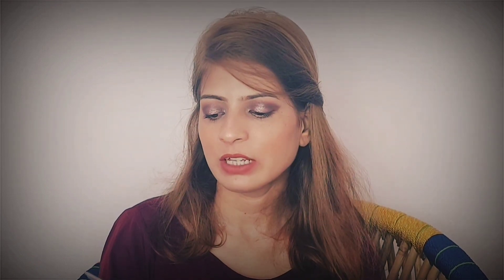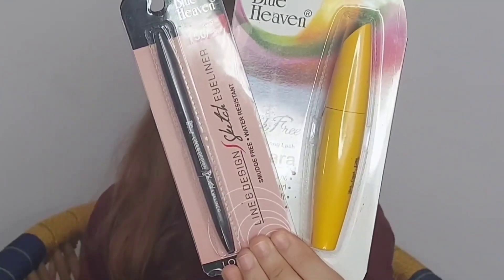Next is the Blue Heaven Walk Free Mascara and their Line and Design Sketch Eyeliner. The mascara is really nice — I used it in a video and liked it. Its actual price is 125 rupees but I got it on discount on Purple.com for 94 rupees. I had used their Sketch Liner before and it was good, but this time I didn't like it as much. You can see the full review of these Blue Heaven products in my upcoming video.